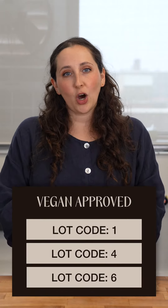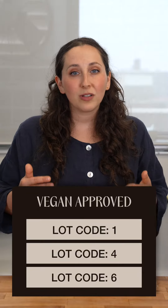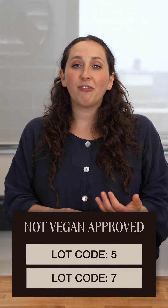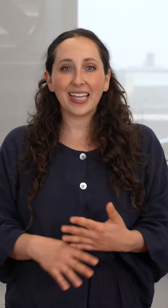So when you look at the lot code and the first numbers begin with one, four, or six, they are all vegan and safe to use. Lot codes that begin with five or seven are not vegan. I can't speak to other sugar manufacturers or their use of bone char, but I hope this helps clear things up. Enjoy.